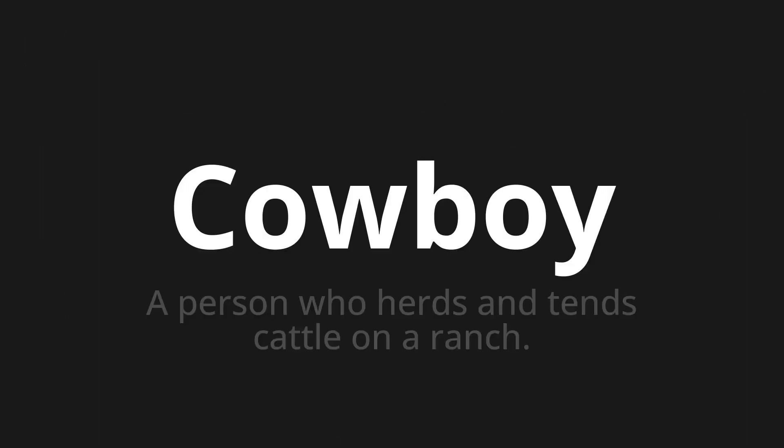Welcome to this pronunciation video. Today we will be focusing on a new word that you might find challenging or intriguing. So let's dive into today's word: Cowboy, which means a person who herds and tends cattle on a ranch.